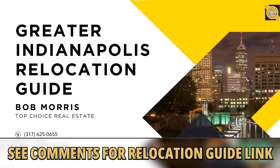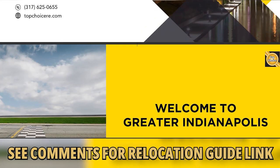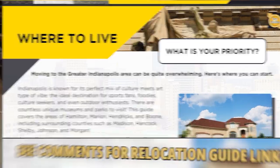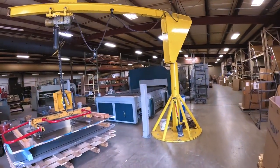So if you're considering moving here, you're going to want to pick up our relocation guide. It's free and there's no obligation — my staff and I have prepared the ultimate relocation guide and you can get your copy below. Let's go take a look at the addition.